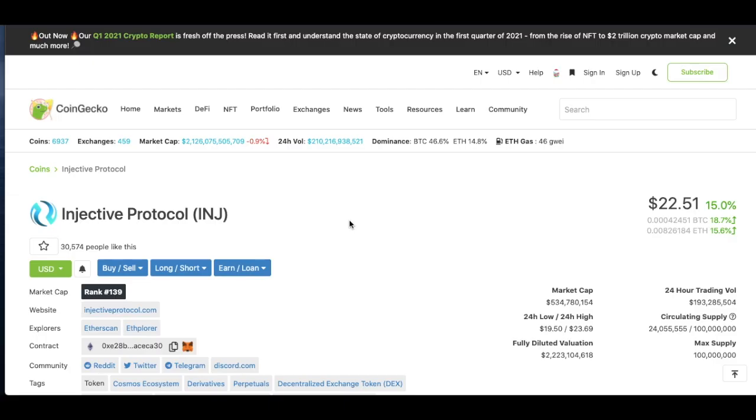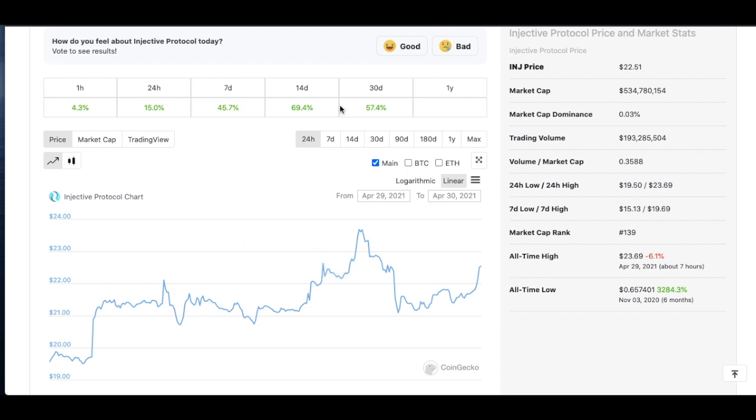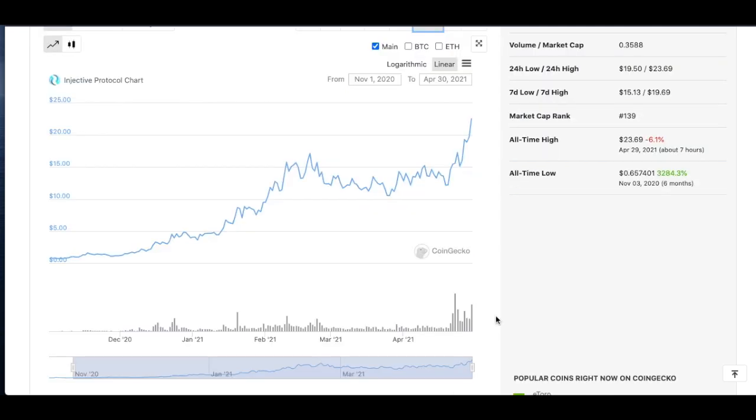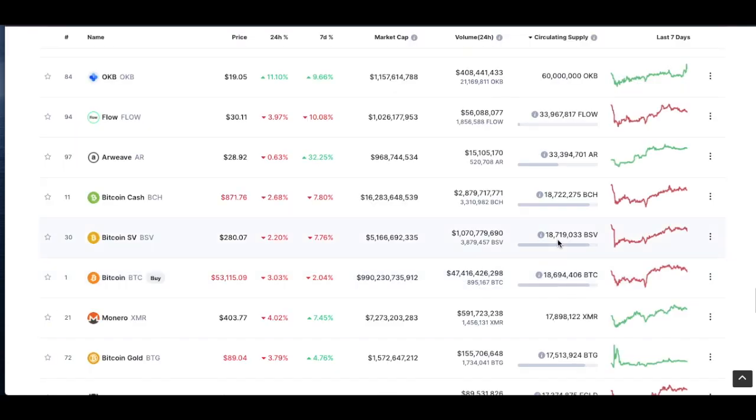Right now, Injective Protocol sits at $22.51, ranked #139 on CoinGecko, with a market cap of $534 million, a $24 million circulating supply, and a $100 million max supply. Over the past 30 days it's been on a nice upward trend. I still think it's undervalued — somewhere between Bitcoin Cash at $18 million and Arweave at $33 million in terms of circulating supply.